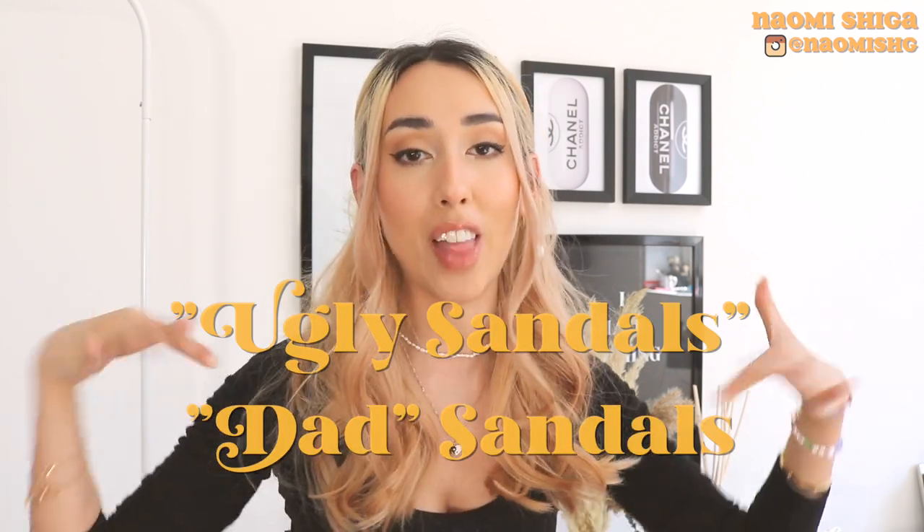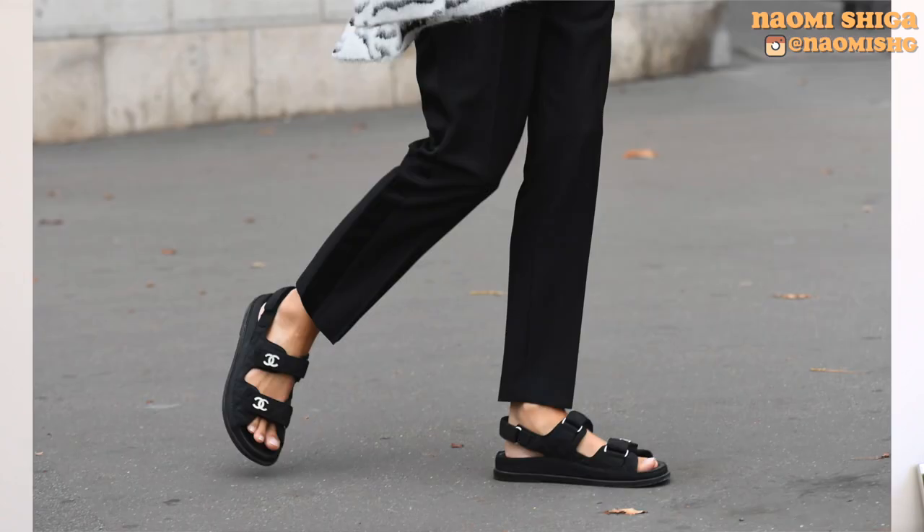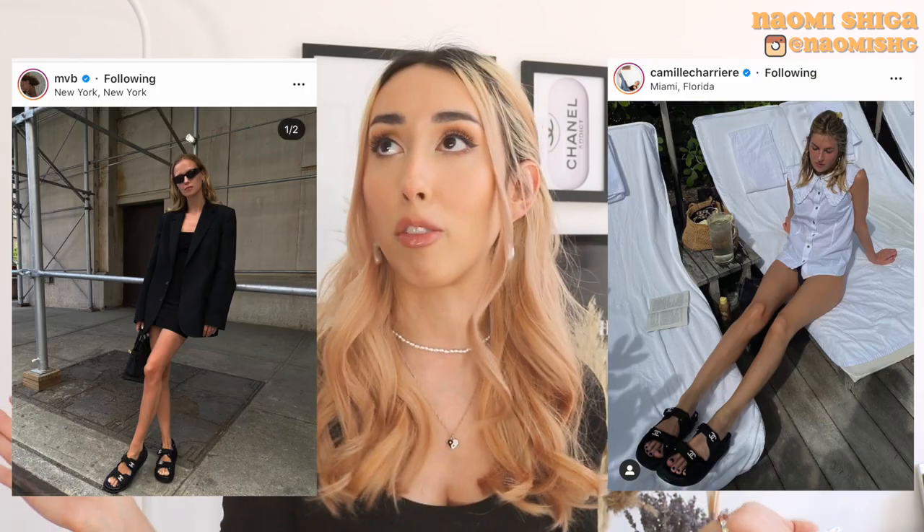Another ugly trend out here thriving. My favorite ugly sandal has to be the Chanel ones, which I think is sold out everywhere — it's going to be quite hard to find now. I really like the black ones. They're so chic and you've probably seen them everywhere on Instagram. All the influencers have it.